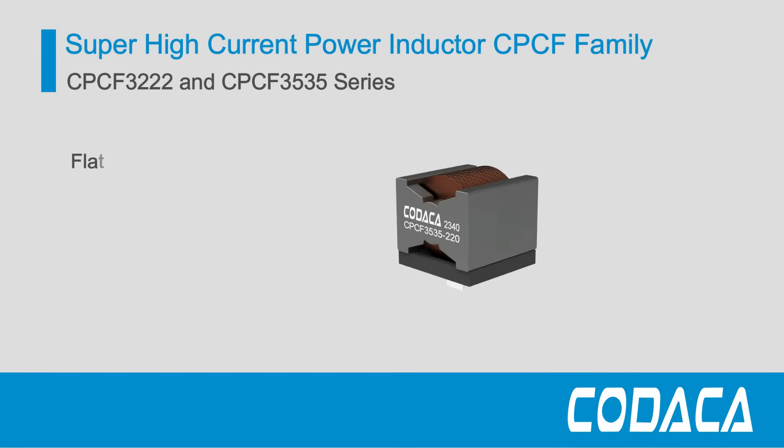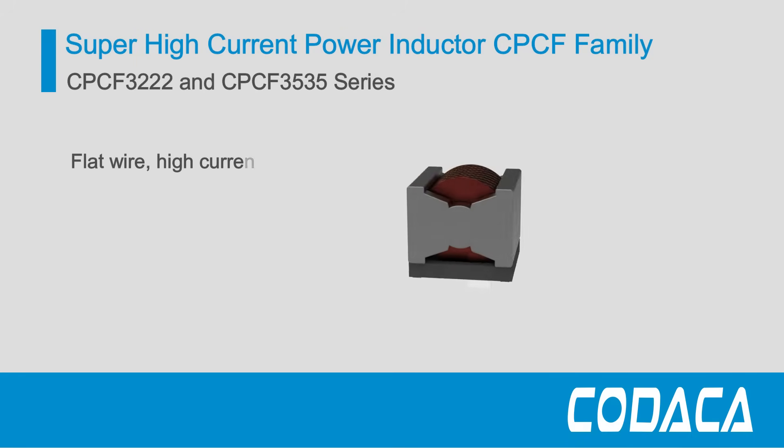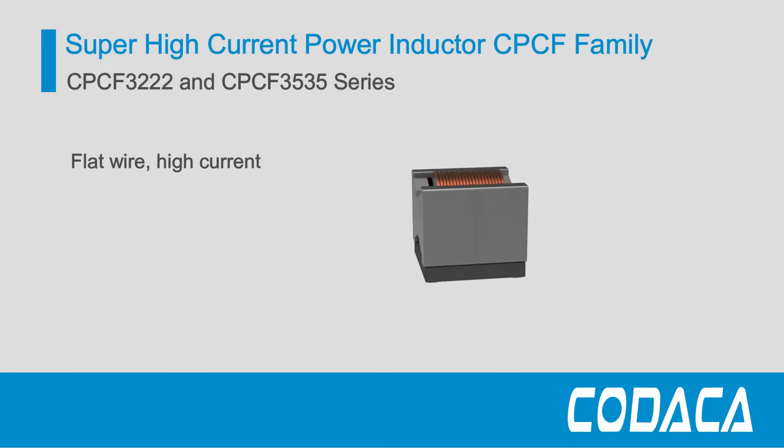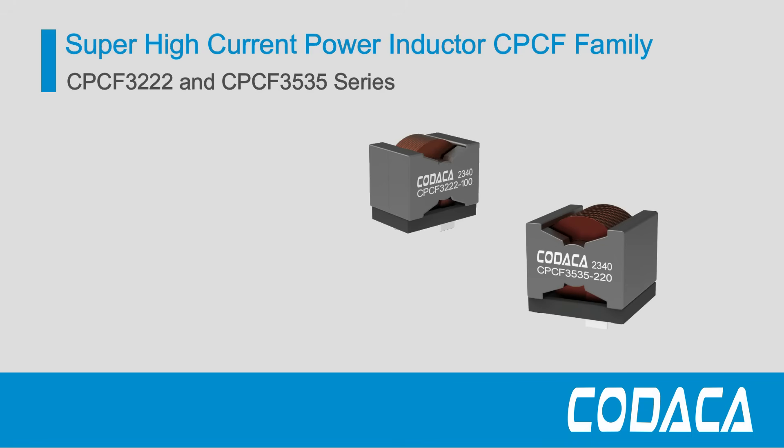The CPCF series are wound with flat wire to optimize the ratio between magnetic core volume, surface area, and coil winding area, allowing the power inductor to achieve maximum output power.